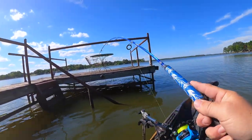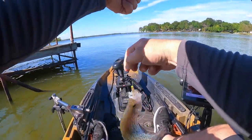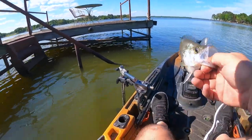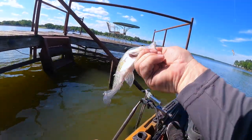Got him! He followed it out. Hung that step, and when I got unhung it jumped and he followed it up. Yes sir. Now that one's not colored up — she's good.